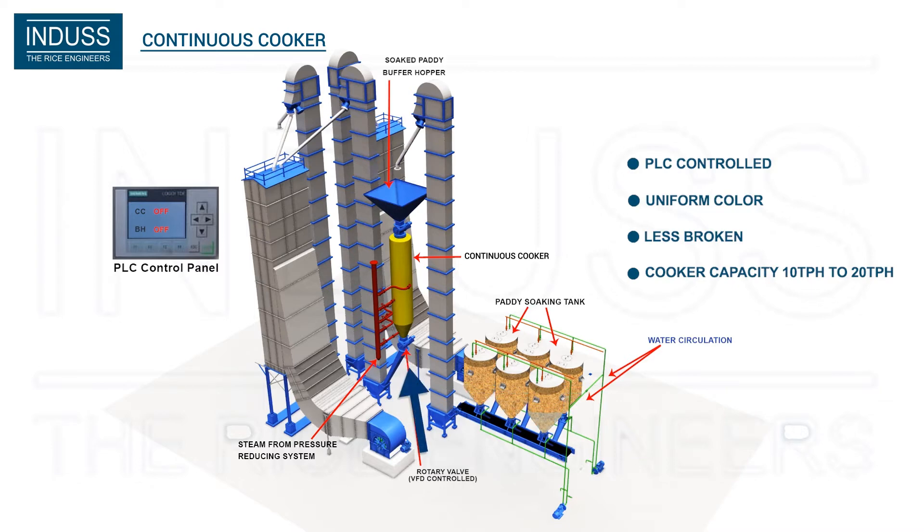There is a rotary valve on top and also at the bottom to control the inflow of paddy and discharge from the cooker. This ensures continuous and uniform flow of paddy in the cooker.